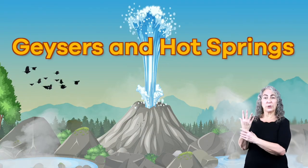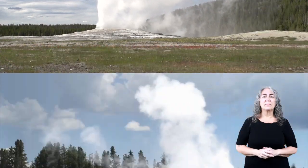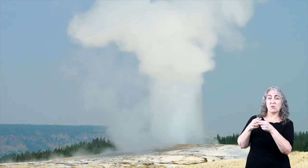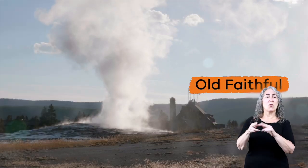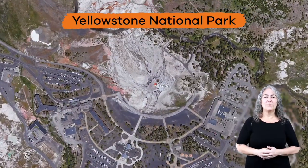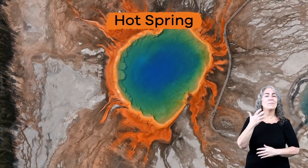Geysers and Hot Springs for Kids. Have you ever seen something like this before? Do you know what it is called? If you said it is called a geyser, then you are correct. This particular geyser is called Old Faithful and is located in Yellowstone National Park. The water surrounding this geyser is called a hot spring.